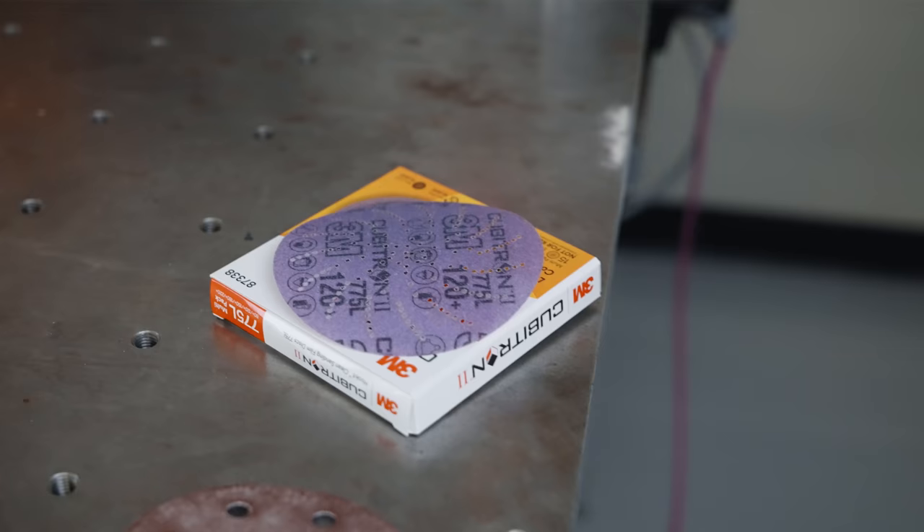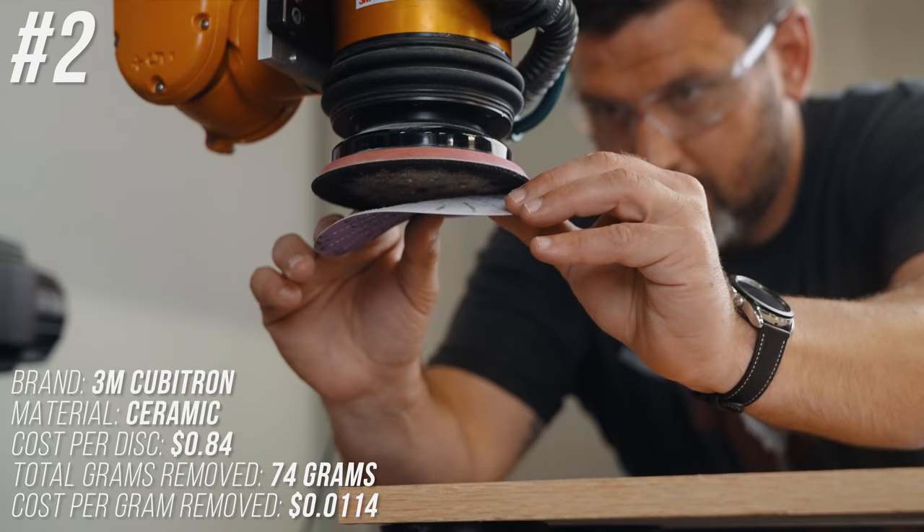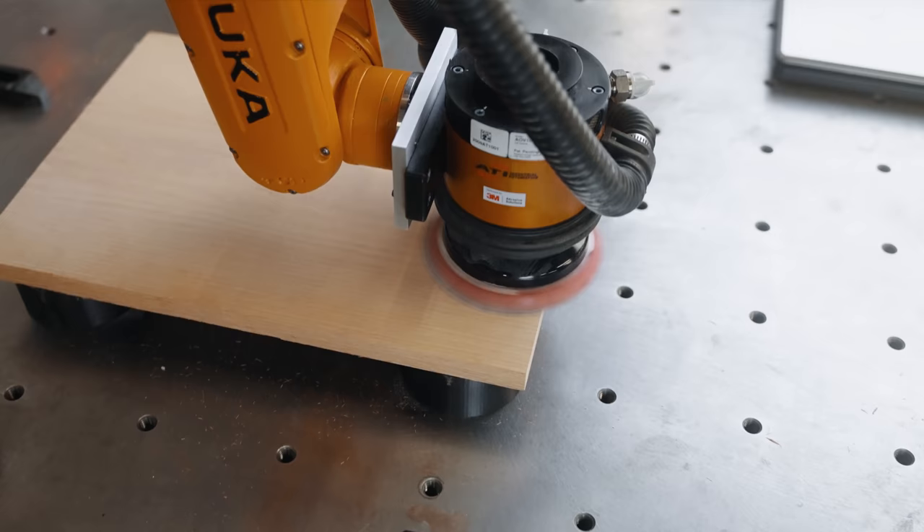Coming in at number 2 — the winner from our last test and one of my favorite sandpapers for the past year — is the 3M Cubitron. It removed 74 grams, which is 34 more than the number-three spot, at a cost of 1.14 cents per gram removed.